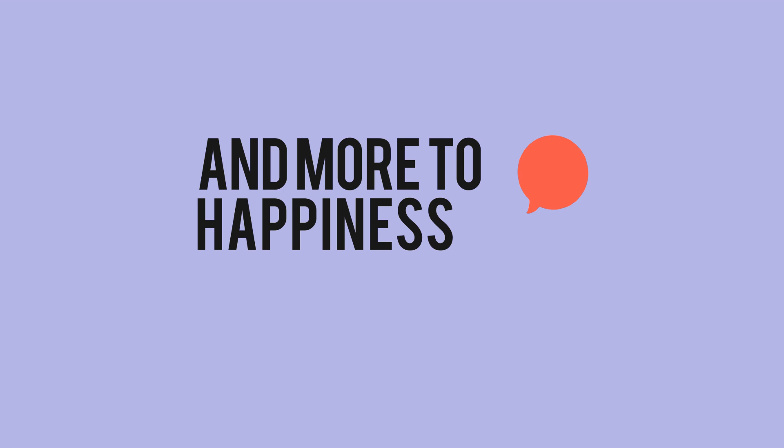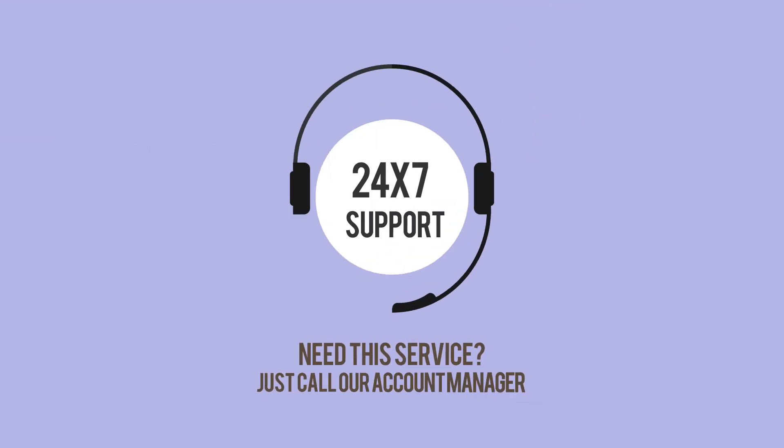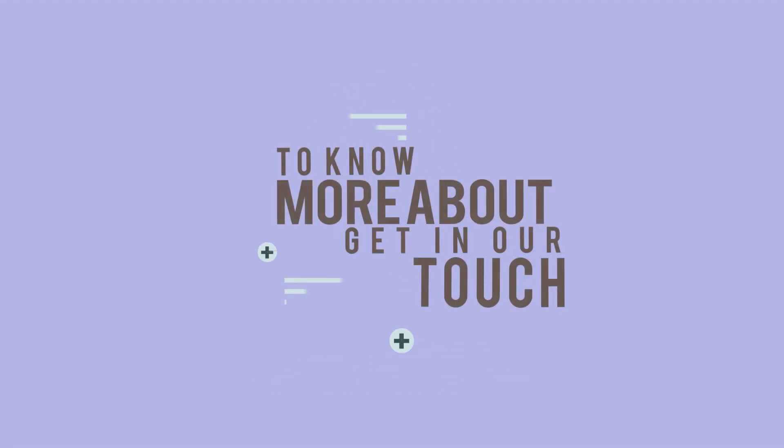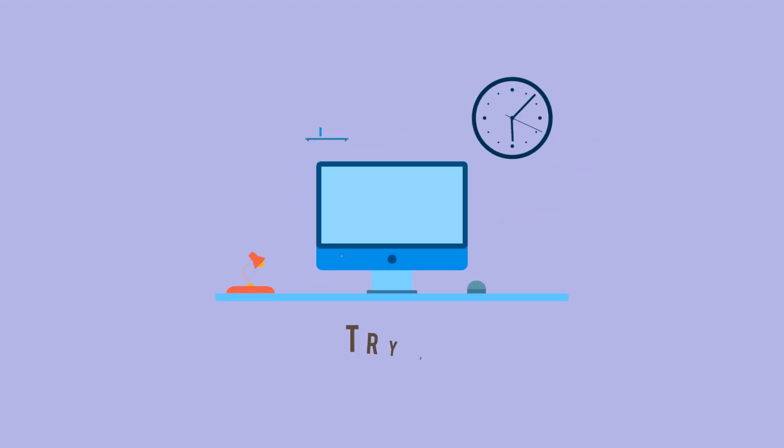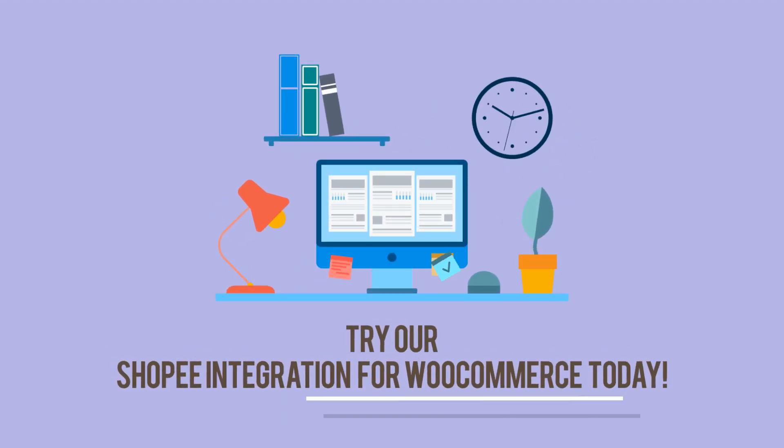Want to add more to your happiness? A 24/7 dedicated account manager will be aligned to you while setting up the process. There is even more for you once you get in touch. Try our Shopee integration for WooCommerce today and make everything easy for you.